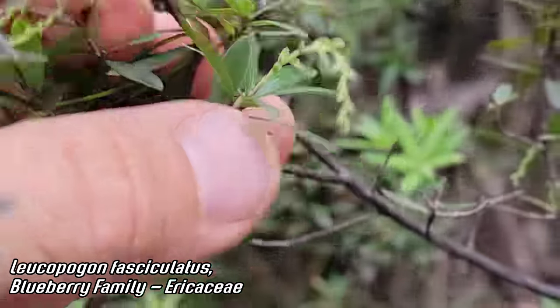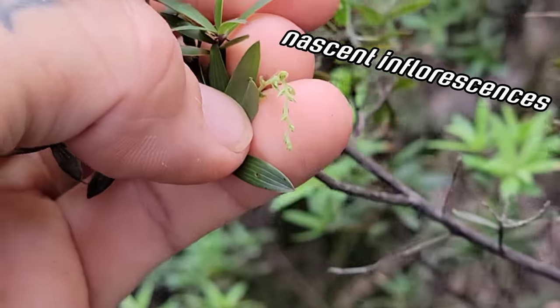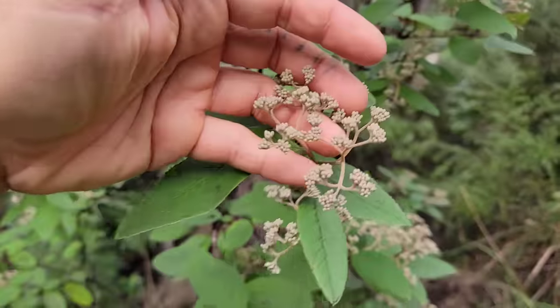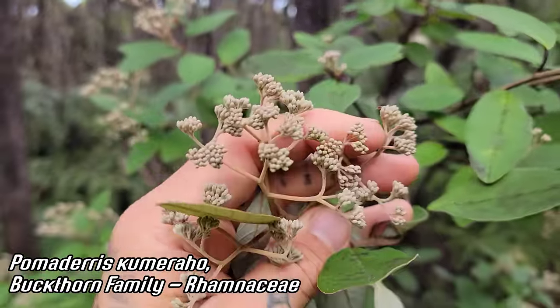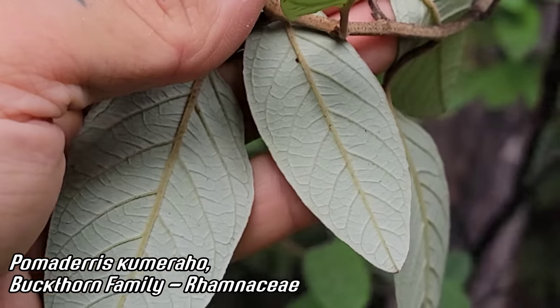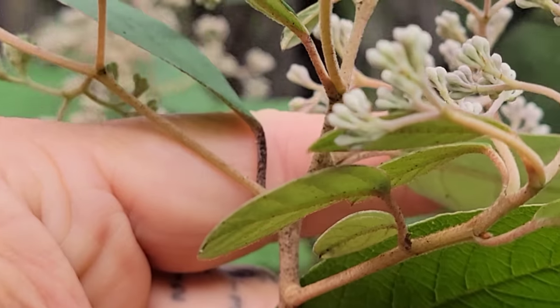There are the nascent inflorescences — about to droop down, those pendant flowers, bearded flowers. Nice Pomaderris, which is a buckthorn — Rhamnaceae is the family. Those flowers aren't open yet because it's winter here, but look at the leaves — gorgeous. Bright white abaxial surfaces, fuzzy, and a nice beige stem.